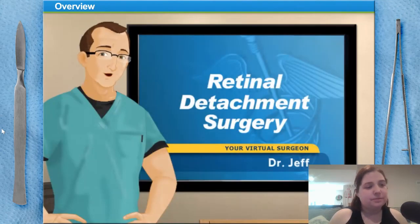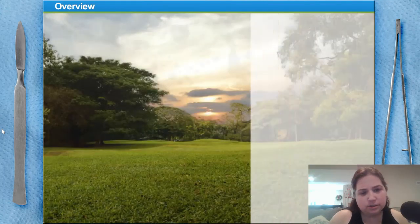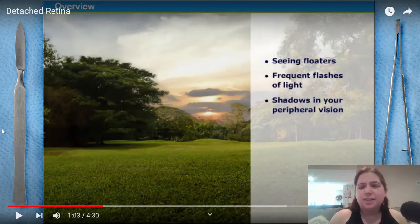A retinal detachment is a very serious ailment that must be dealt with as soon as possible after discovery. Symptoms include seeing floaters or frequent flashes of light, shadows appearing in your peripheral or side vision. I didn't see floaters, but I did wake up with my eye pounding. I thought maybe I slept on it wrong, went to work, and then later I saw flashes of light. I didn't see shadows in my peripheral vision because that's what I normally see anyway in my right eye — basically shadows and just movement.